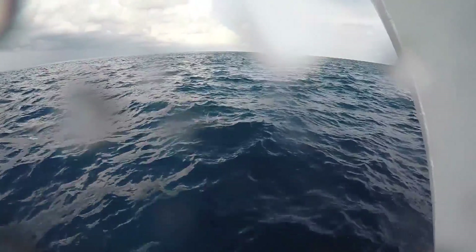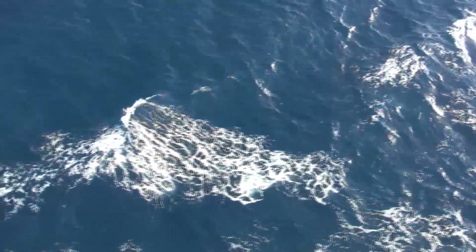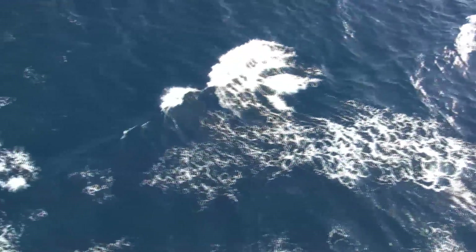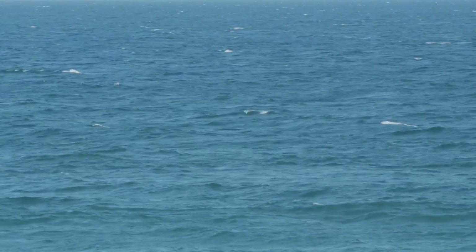The Gulf Stream is like a giant river in the ocean. The water is really warm — it's 76, 78 degrees Fahrenheit all year round — and it transports an enormous amount of water.